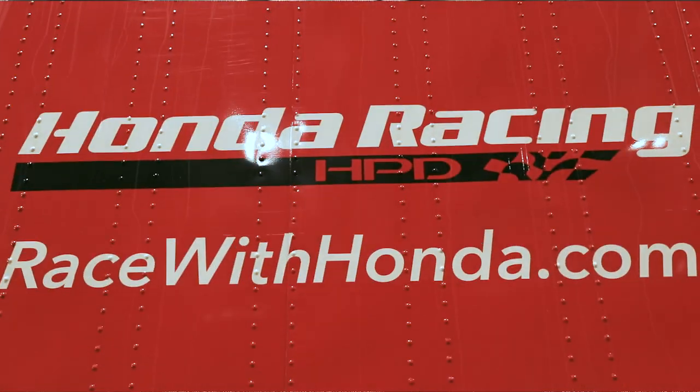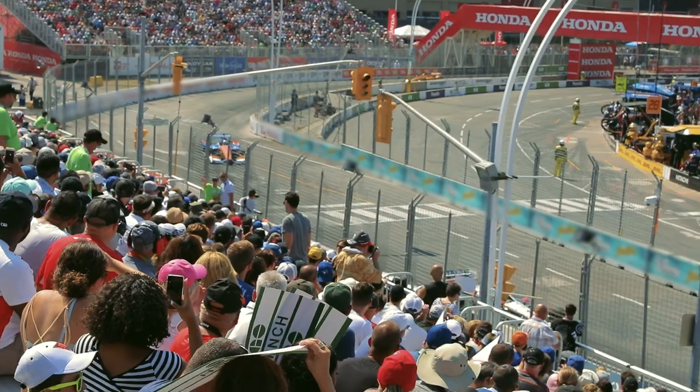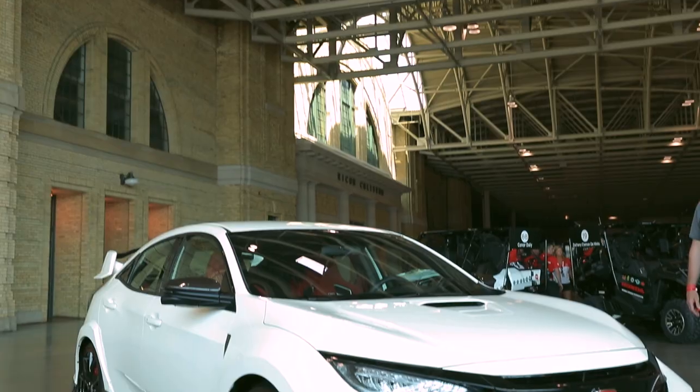Honda Racing is Honda's overall racing program globally, but Honda Racing HPD specifically covers the North American racing market. That includes IndyCar, IMSA sports car, the WeatherTech Sports Car Challenge, and the Pirelli World Challenge. We also have some classes where we race the Civic Type R.